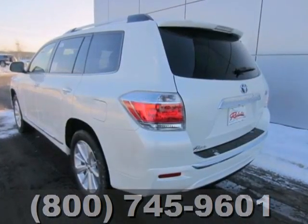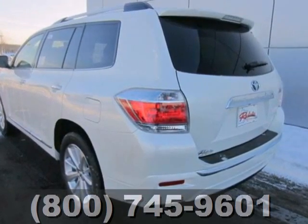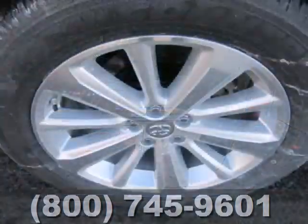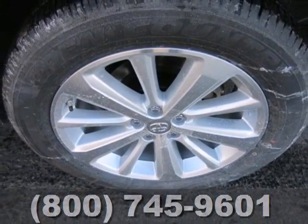It also offers very appealing technology that takes safety up a notch. It comes equipped with stability and traction control, anti-lock brakes, heated mirrors, and a backup camera.